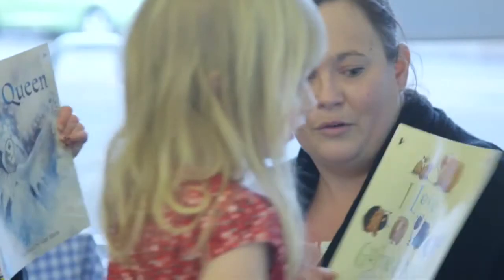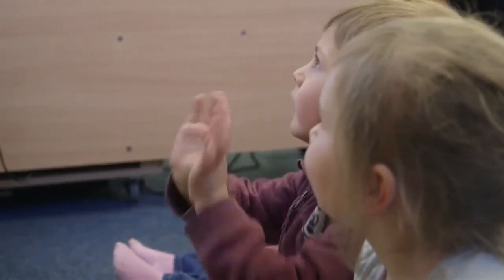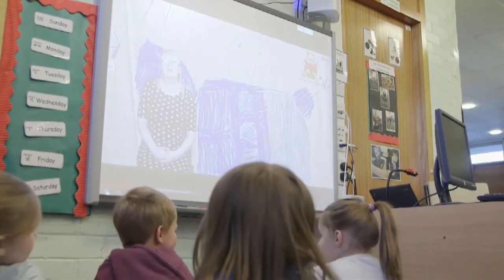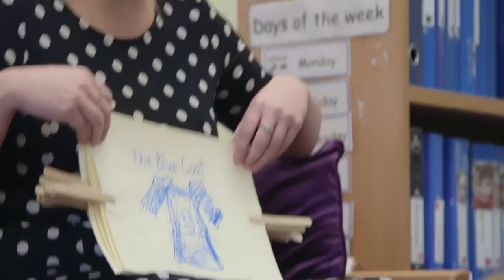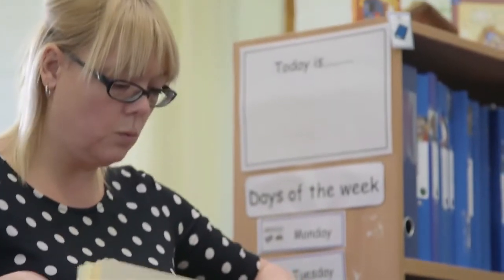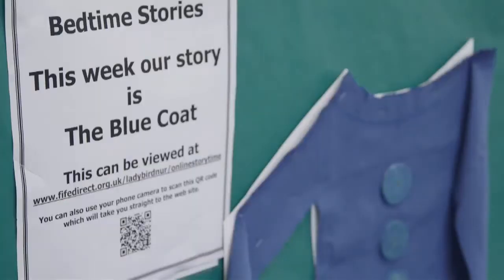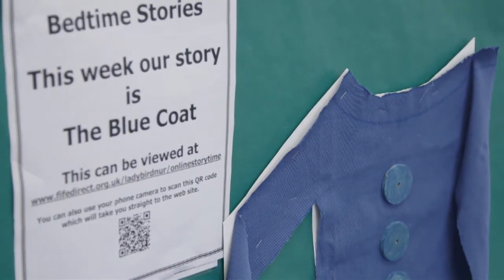One of the main developments in literacy that we have is the development of an online story time. Each week we have a focus story of the week. This week the story is the blue coat. The children are using that story in nursery with their key workers but this story is also available as one of our online stories. We promote the weekly story through the use of flyers and posters where we also have QR codes.